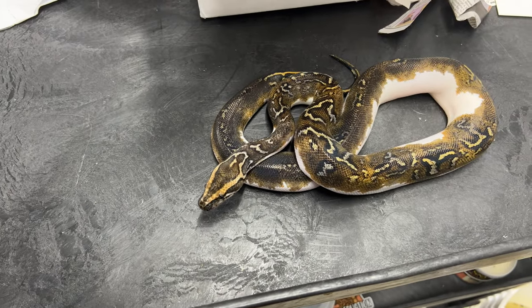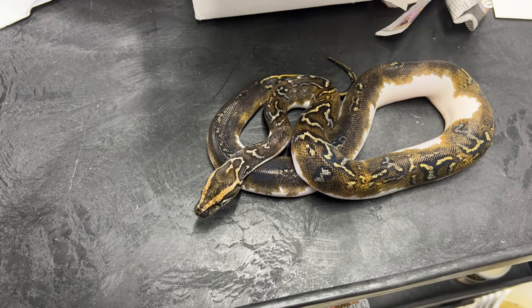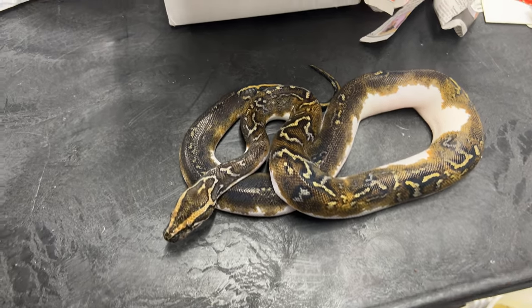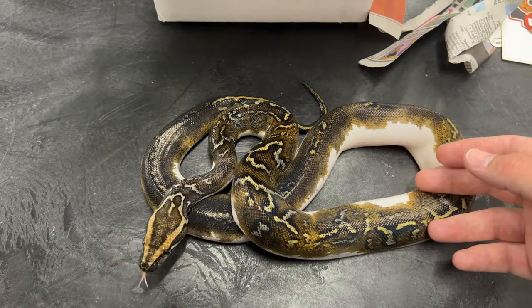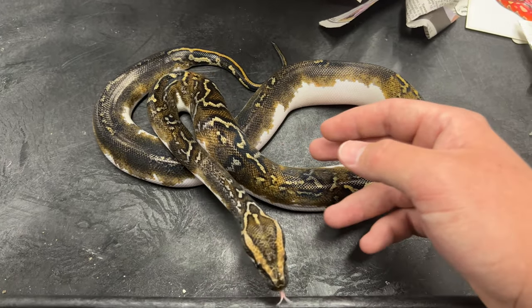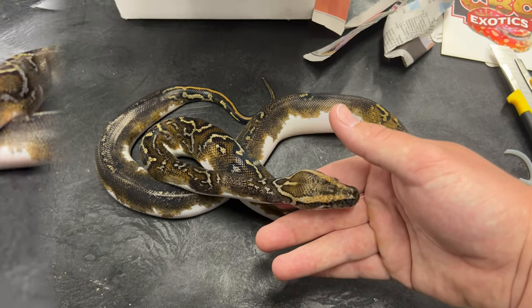Will we breed this girl? Possibly down the road. That's always been a dream project of mine, and now we have more space to do so. But she will definitely be used as an educational animal for our shows that we do with local youth groups — scouts and schools. And she's very sweet already, even after a long trip in the mail.